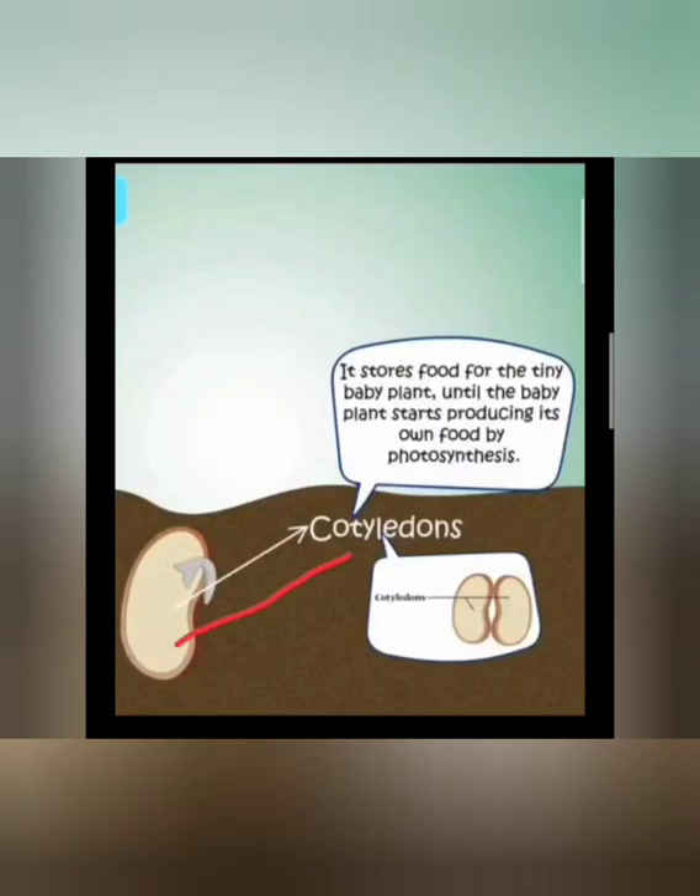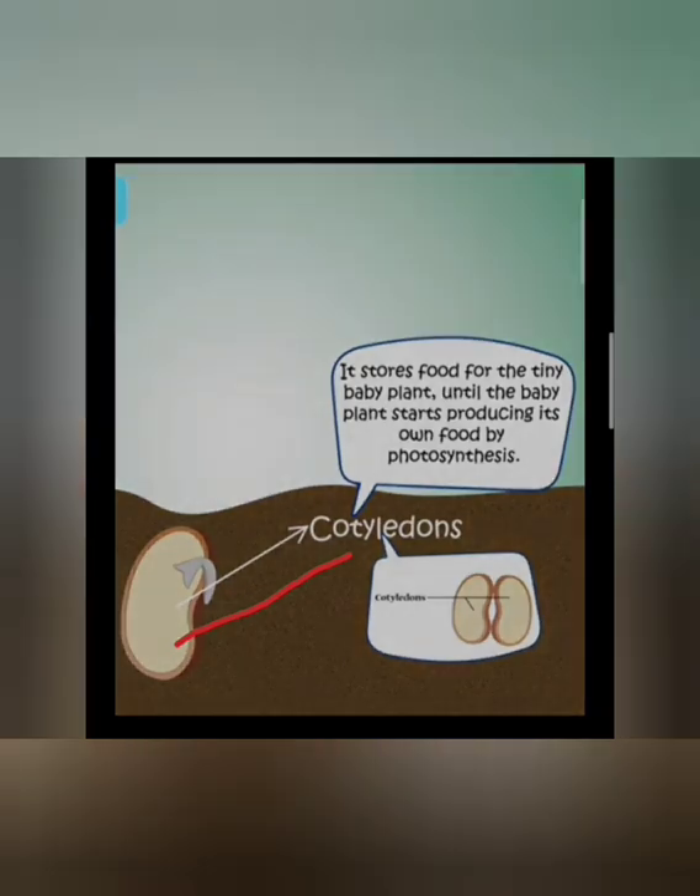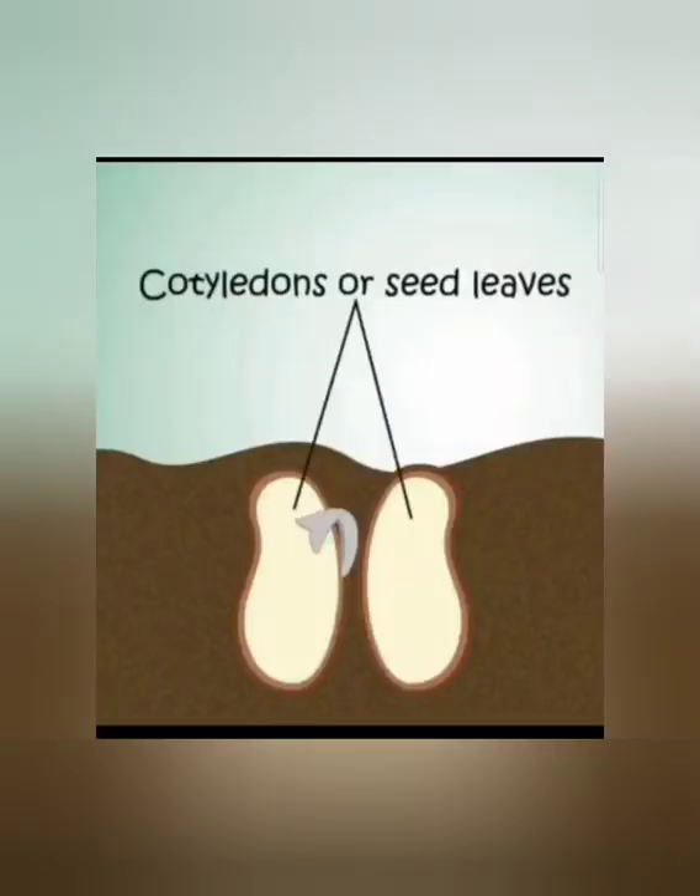This is the cotyledon, children. It stores food for the tiny baby plant until the plant, after growing out from the seed, is able to produce its own food. The cotyledons produce food to nourish the seed and the baby plant inside it. This is a bean seed, children — a kidney bean — and it has two parts, two cotyledons.